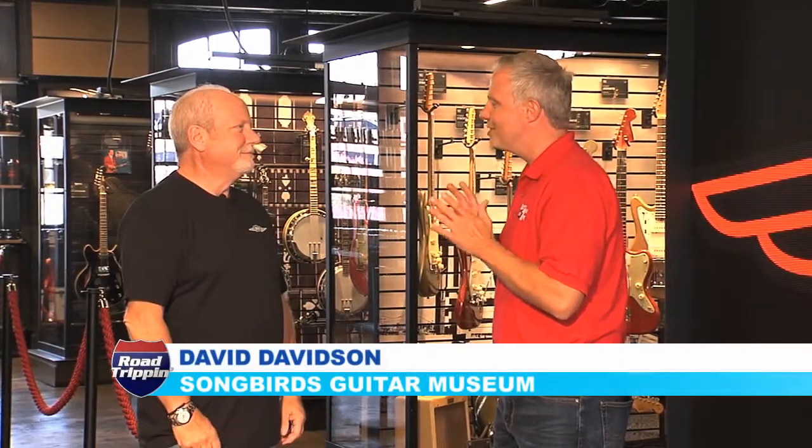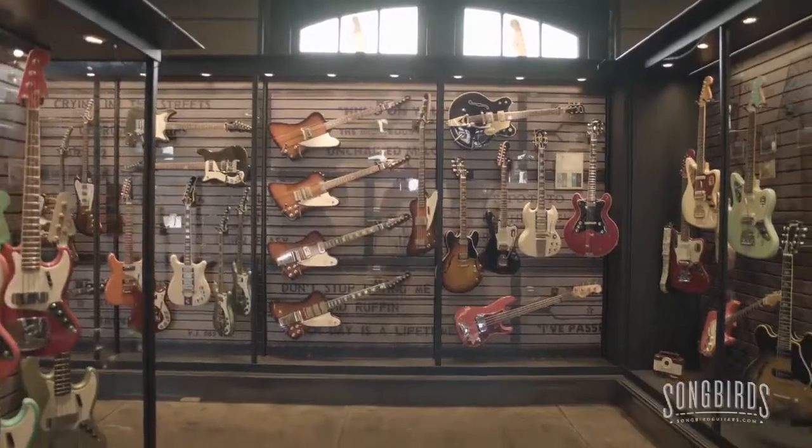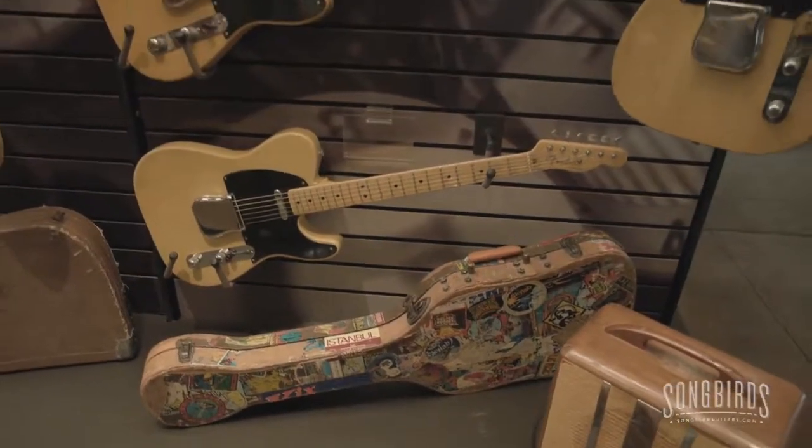David Davidson joins us today from this new museum. And you curated this guitar collection for over 20 years. Talk about what this museum is about and what it means to you.